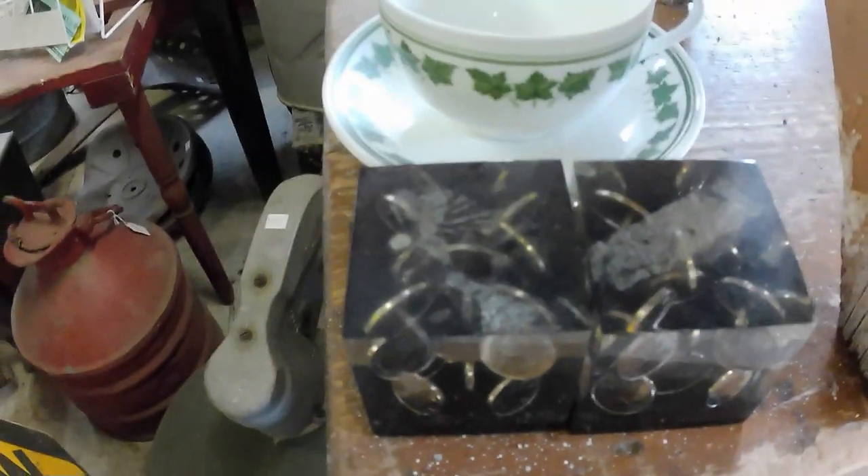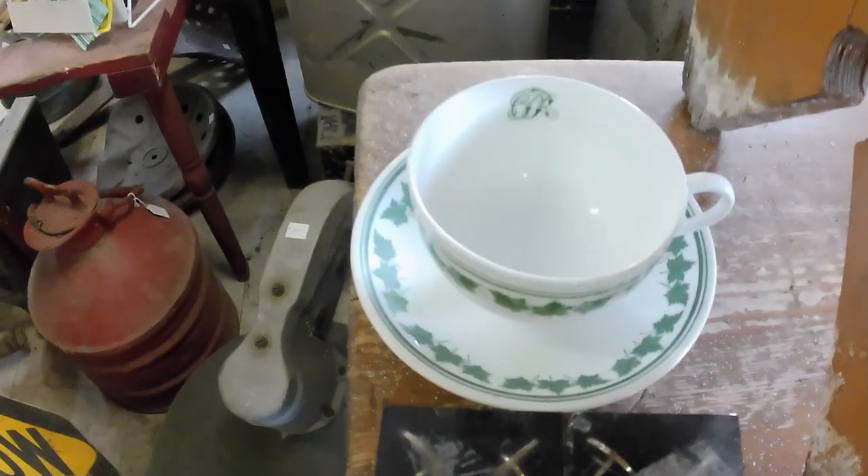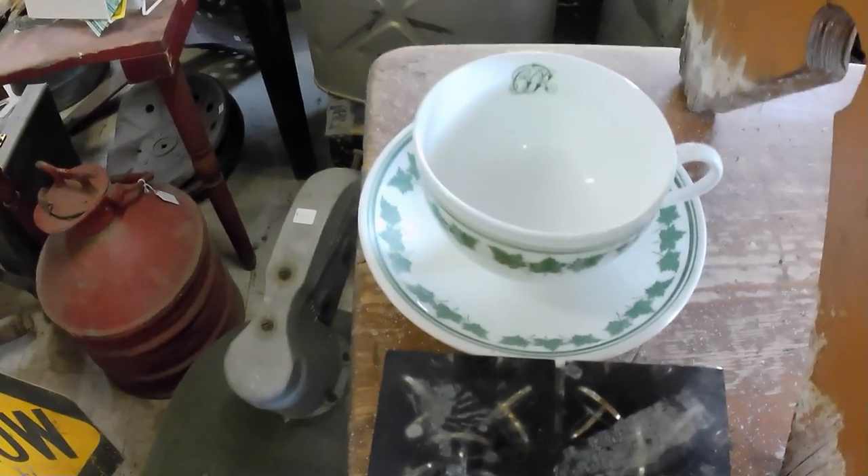And a little bonus — two cube paperweights with 1981 pennies in them. I don't know, I'll keep those I guess, put them in the shop. But yeah, that's all I got from that sale.